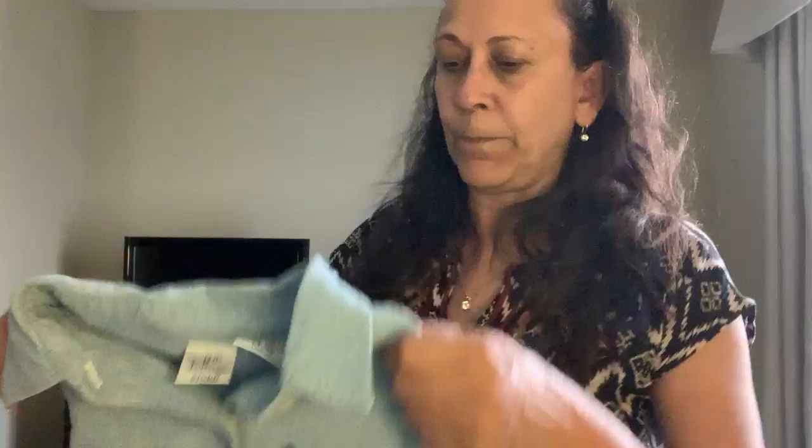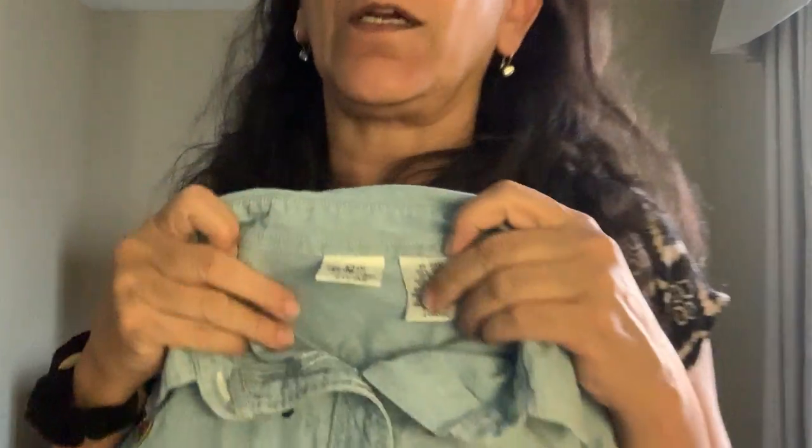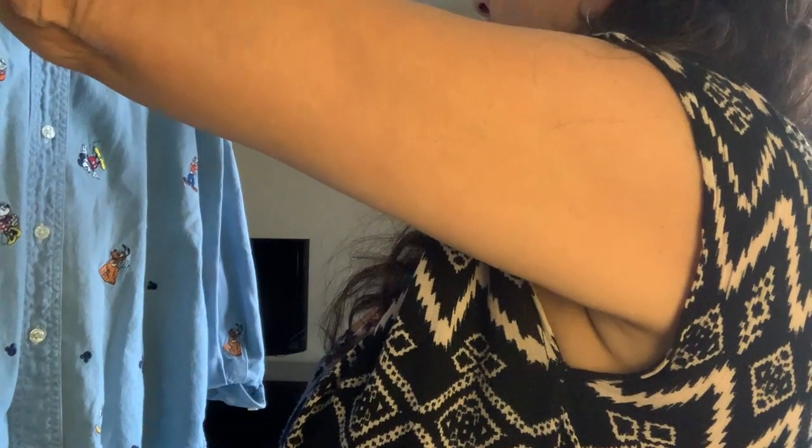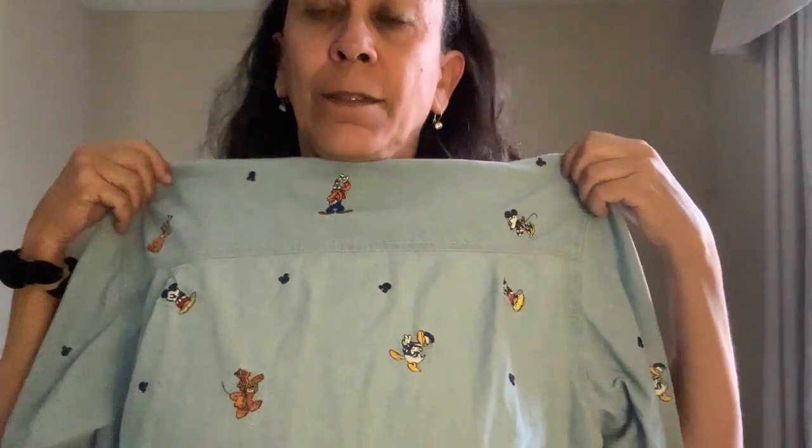Next is this cute women's chambray shirt from the Disney Store, size large, embroidered with all the Disney characters — Pluto, Mickey, Minnie, Goofy, Donald. Cotton, can't go wrong with an embroidered Disney shirt, especially if you're a teacher.